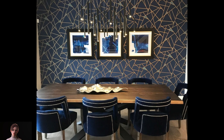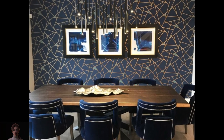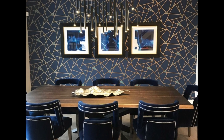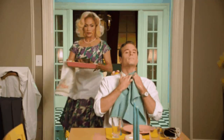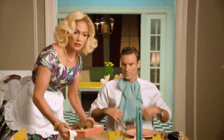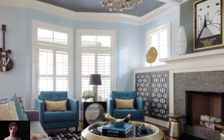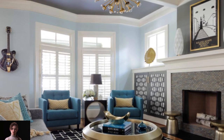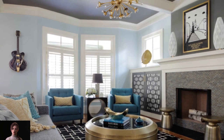Decorating your dining room doesn't have to be complicated, especially in mid-century design. This modern living room still gives you the design of mid-century, with the color turquoise, the chandelier, and the coffee table in gold color.